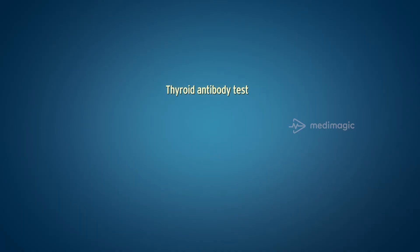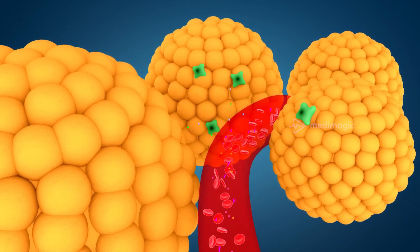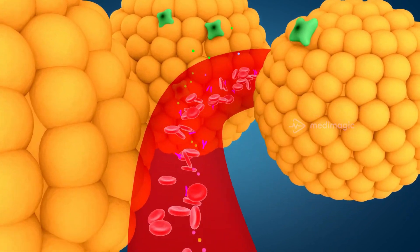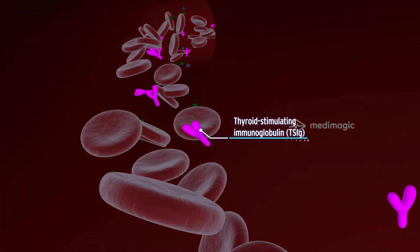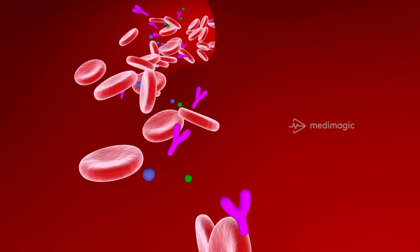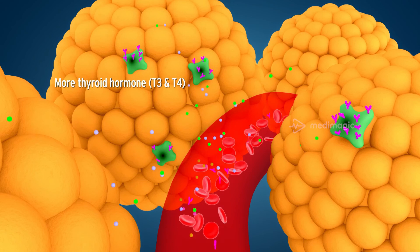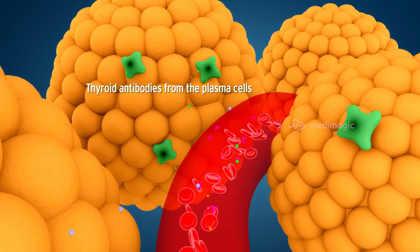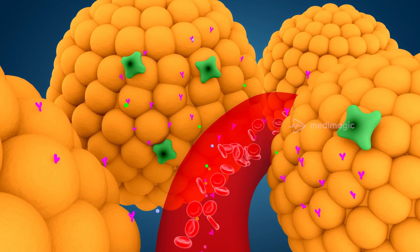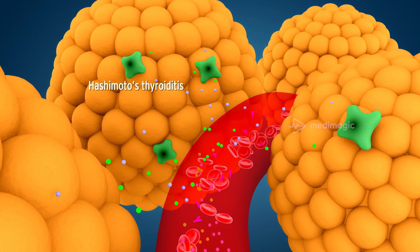The level of thyroid antibodies in the blood can also help diagnose autoimmune thyroid disorders like Graves' disease and Hashimoto's thyroiditis. Graves' disease is characterized by the presence of a considerable amount of thyroid-stimulating immunoglobulin, or TSIG — also known as long-acting thyroid stimulators. These stimulators attach to TSH receptors and trigger the thyroid gland to produce more thyroid hormone, thereby causing hyperthyroidism. Thyroid antibodies from plasma cells attack thyroid cells and stimulate them to secrete more thyroid hormones, leading to Hashimoto's thyroiditis.